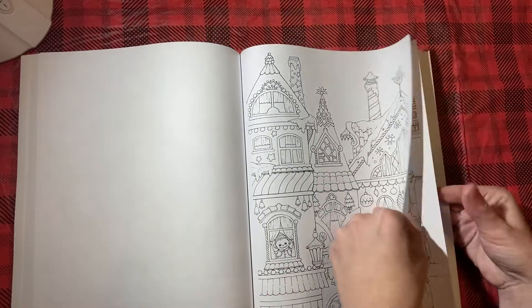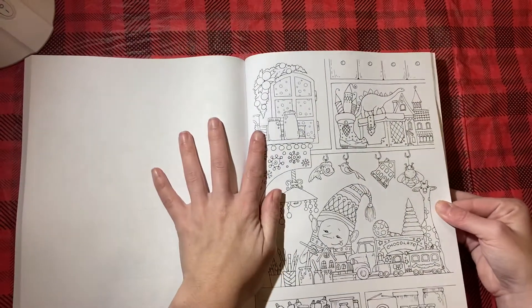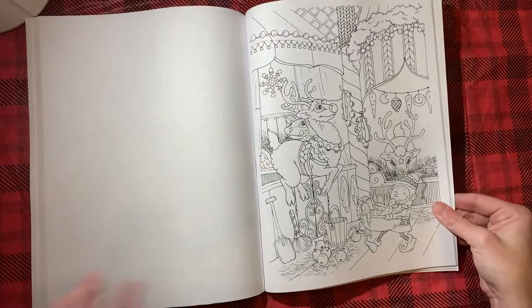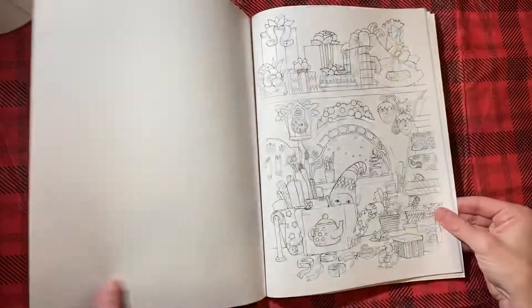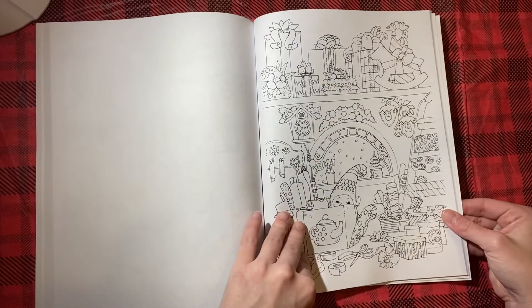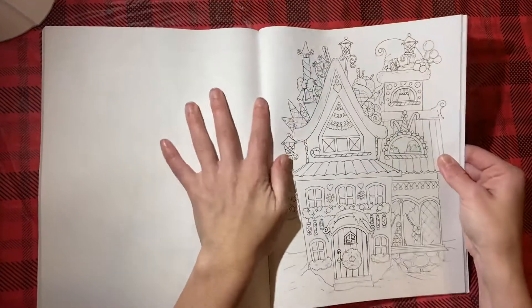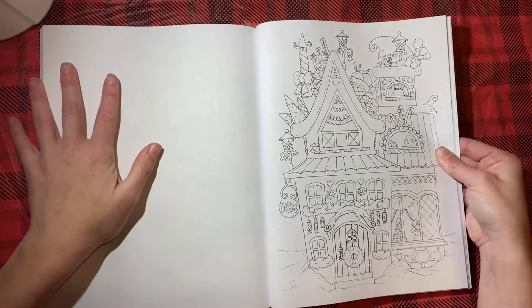Again, it is $15, which for a coloring book is a lot. But again, you're getting so many pages for that $15 price that you really can't beat it. It's getting harder to flip as you get towards the back. I love this one.